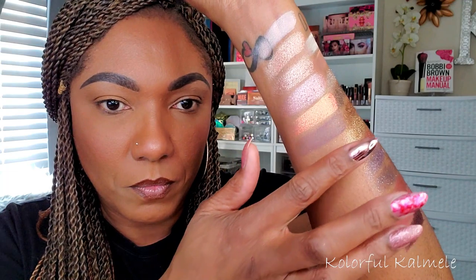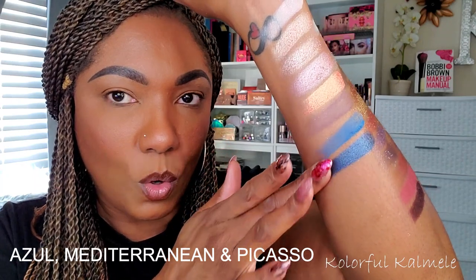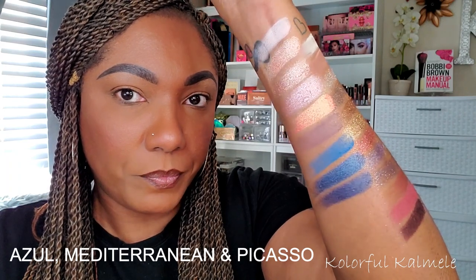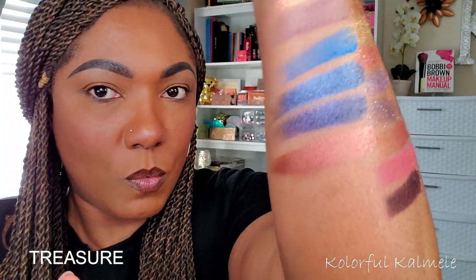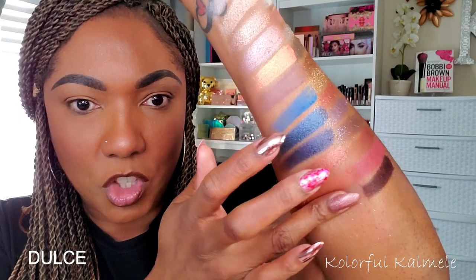Moving into the blues: a very bright blue matte, a gorgeous cobalt blue shimmer, and a midnight blue shimmer very similar in shade. Going into the coppers and browns: a very pretty red copper-tone shimmer, a burnt orange type of brown — kind of a mixture between burnt orange and brick brown — and a basic chocolate brown, very cool-toned.